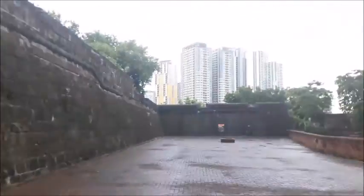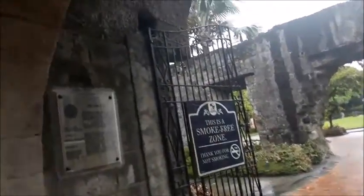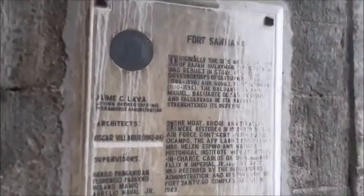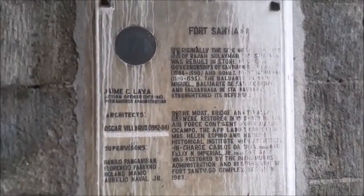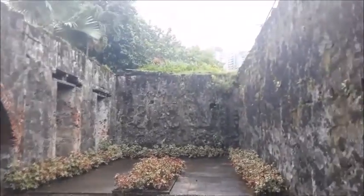So there you have those apartment towers in the background, and then we have this original part of the fort.